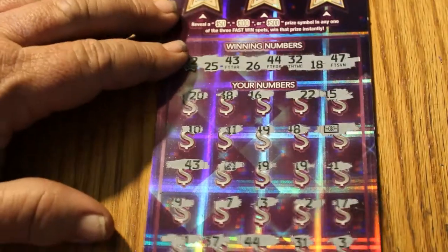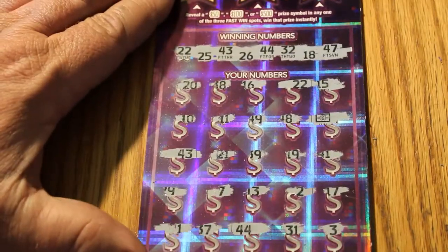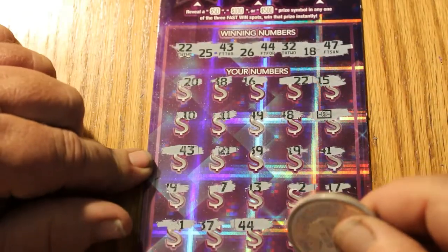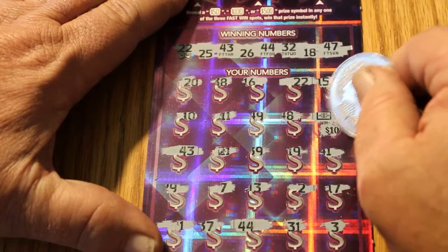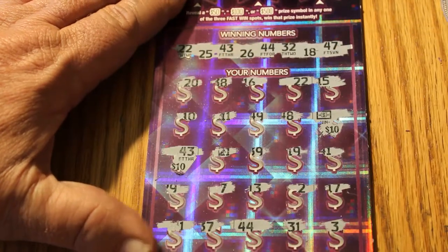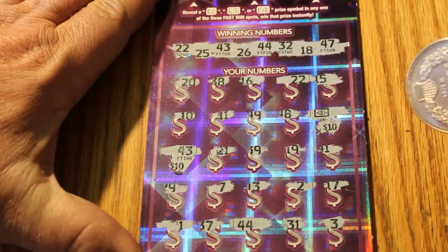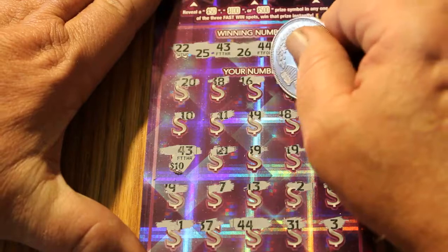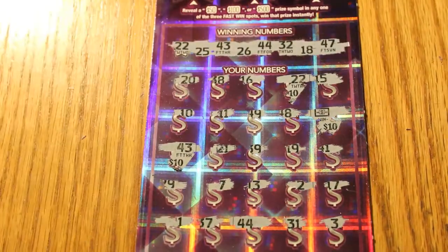Next ticket up, we have two matches — we have the flying dollar bill and a 43. So we have 10, and 20, and — I'll be darned — 22, yeah, 22. $30. Break even.